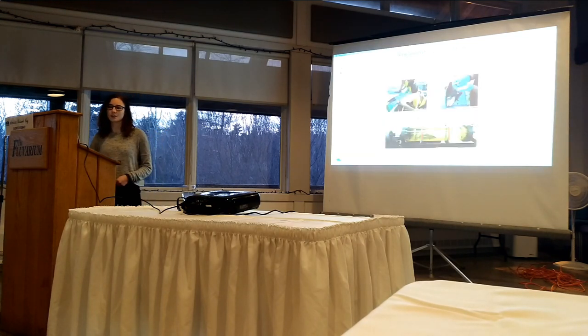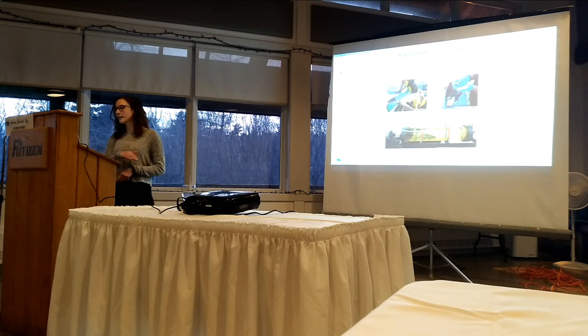A little bit about how my presentation is going to be structured: the first half I'm going to be talking about data storage research, and then I'll tell you about my own master's research.